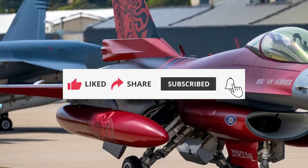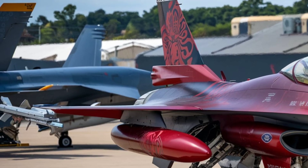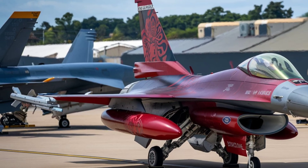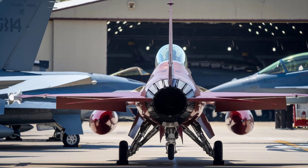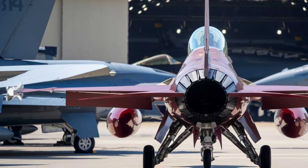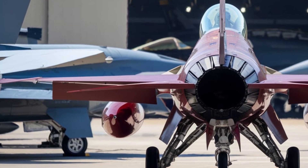Performance: The 2026 F-16 boasts a next-generation adaptive engine, delivering unprecedented thrust and fuel efficiency. Capable of reaching speeds exceeding Mach 2.5, it features enhanced maneuverability, thanks to thrust vectoring nozzles and an advanced AI-assisted flight control system.